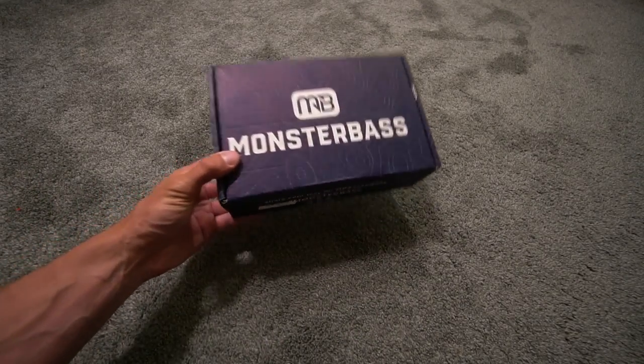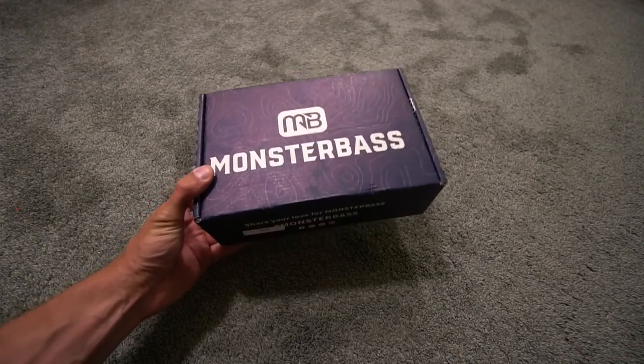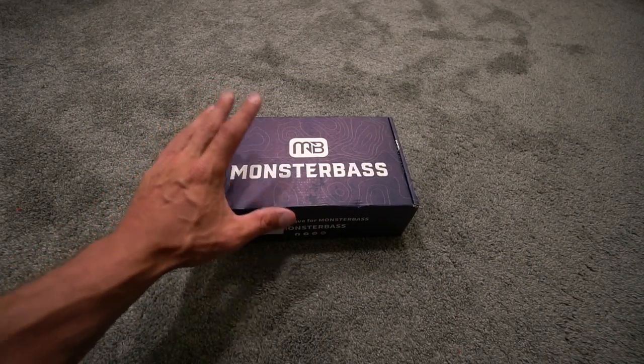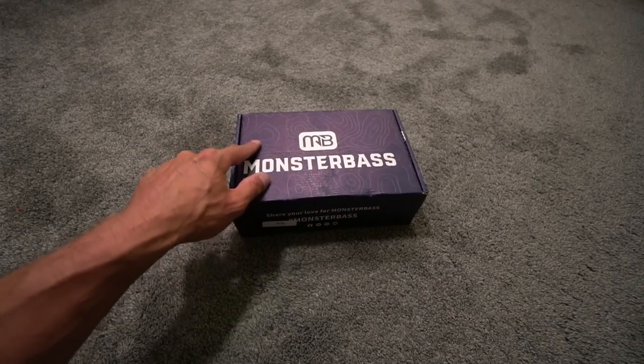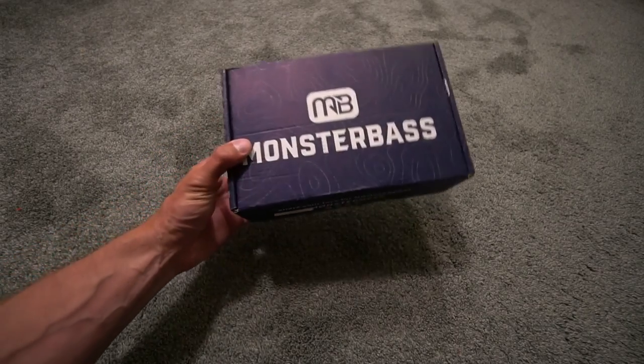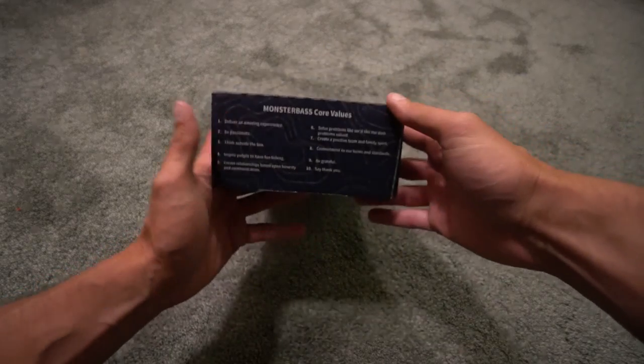Welcome back to another Monster Bass unboxing for the month of July. This isn't just any Monster Bass — this is the Regional Pro box for the Midwest and Great Lakes. I am in Michigan, and this is the box that I get.